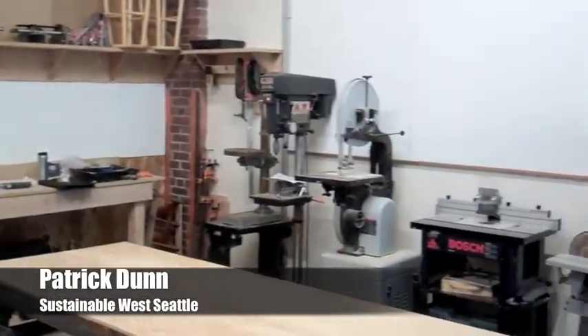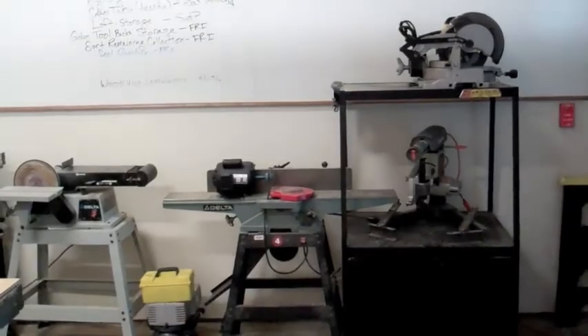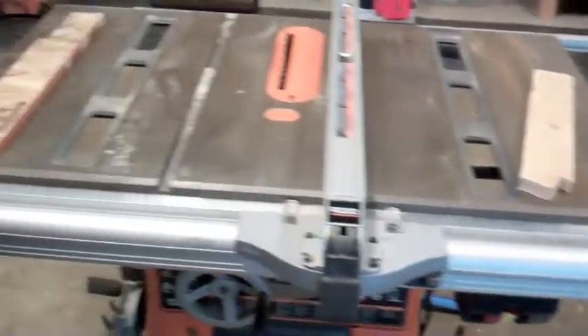And once we do, members of the Tool Library will be able to come in here and use all of this equipment to do their projects. It's mostly intended for folks that don't have these tools at home, or don't have space to do the projects they want to do at home. So we hope to welcome them in and get them going.